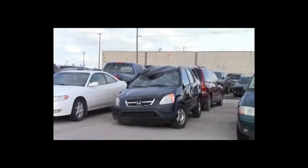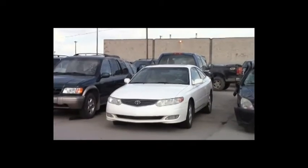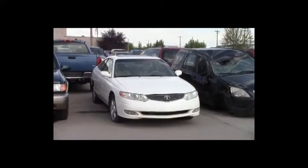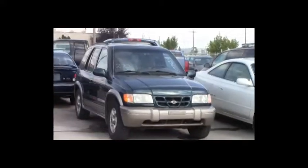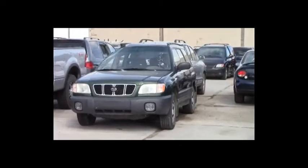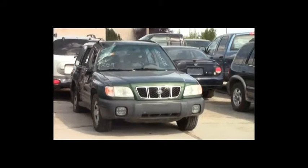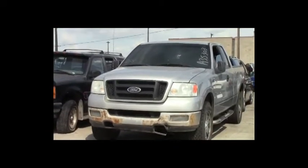Lot number 272: 2003 Honda CR-V, AOT, all-wheel drive, loaded. Lot number 271: 2002 Toyota Camry Solara, V6, AOT, loaded, power heated seats, power center. Lot number 270: 2001 Kia Sportage, AOT, 4x4, loaded. Lot number 269: 2002 Subaru Forester, AOT, all-wheel drive, loaded, heated seats. Lot number 268: 2005 Ford F-150 4-door short box, V8, AOT, 4x4, loaded, power seat.